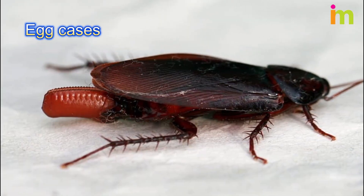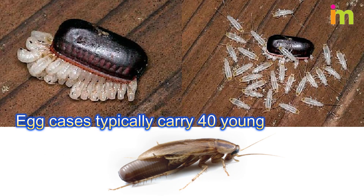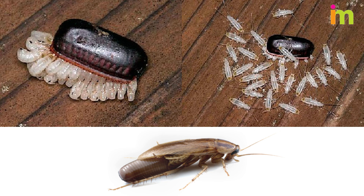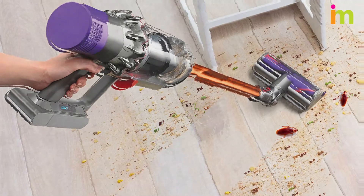Roaches lay egg cases. These reddish-brown cases are made of a hard protein, and they look like small, dried-out kidney beans. Egg cases typically carry 40 young, and females lay them one to two days before hatching. If you find an egg case, stomp on it, vacuum the pieces, and dispose of it in an outdoor trash can.